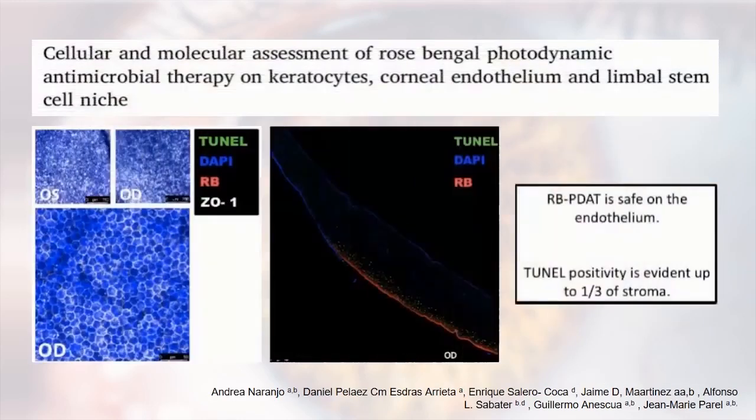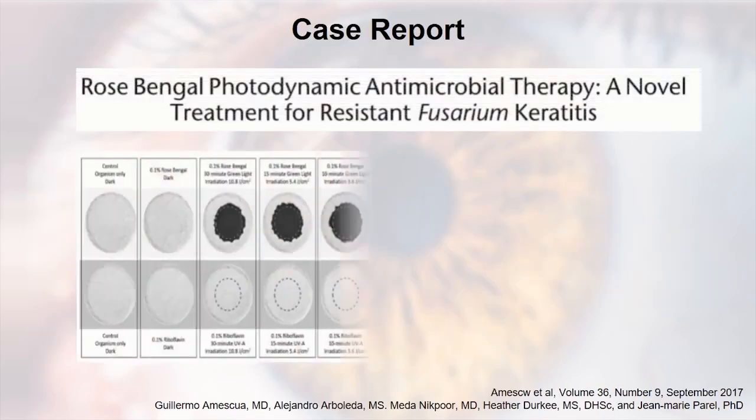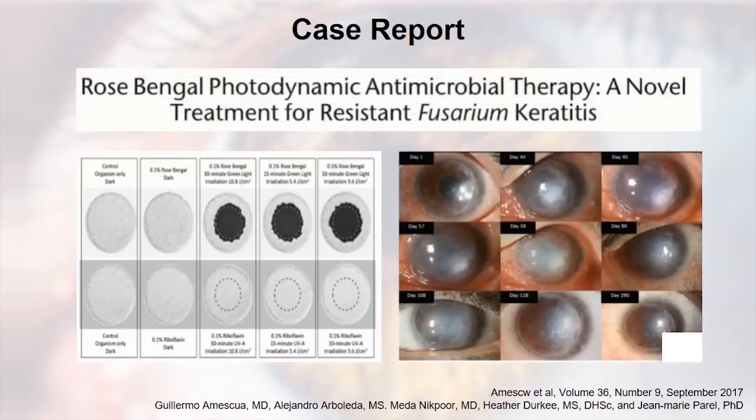We then applied to the FDA for authorization, which asked for a safety study. We demonstrated safety to the endothelium and epithelium — this is published — and the study was done in rabbits. When we felt the procedure was safe, we had a patient with a very complex Fusarium infection not responding to anything. She had a large-diameter graft from years earlier done elsewhere for keratoconus and was using a rigid gas permeable contact lens. Treatment started on day 45 after aggressive treatment with everything available. The Fusarium was sent to a lab in Texas and shown to be very resistant to most antifungals. We grew it in the lab, demonstrated we could kill it with rose bengal, and offered the treatment to the patient.